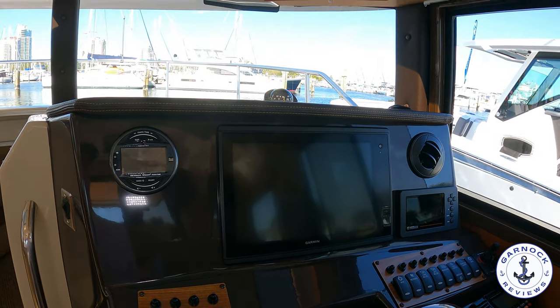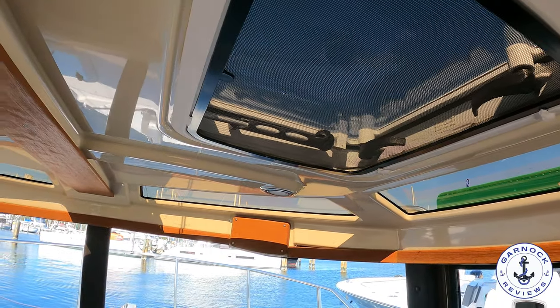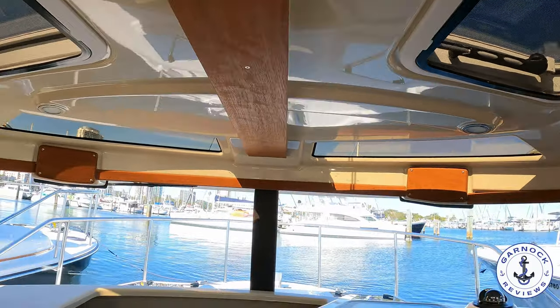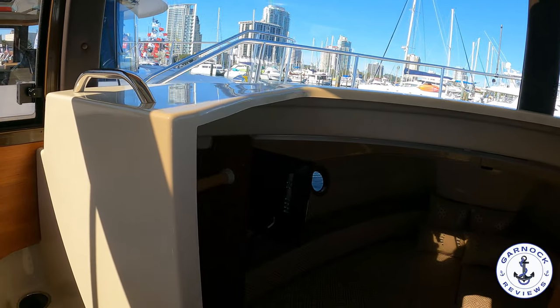I love how bright it is overhead. I've actually been on tug boats and I love that design where you can see up. And if you were tackling something like the Great Loop, this would be great for going through the lock gates where you can keep an eye on what's up ahead.